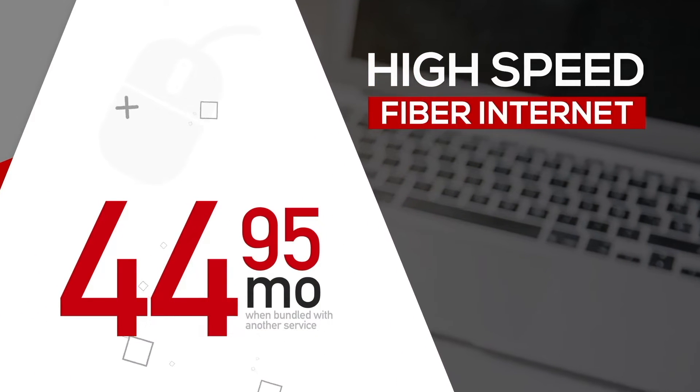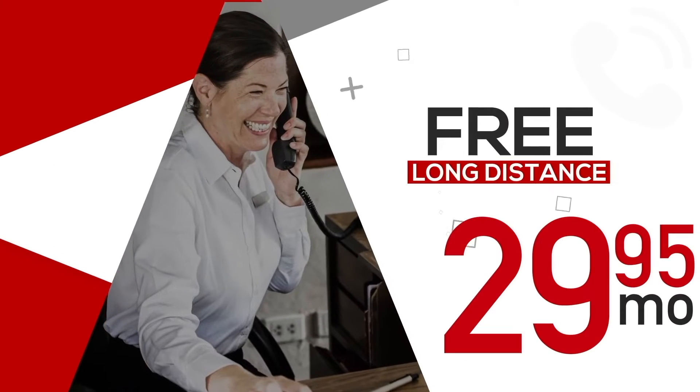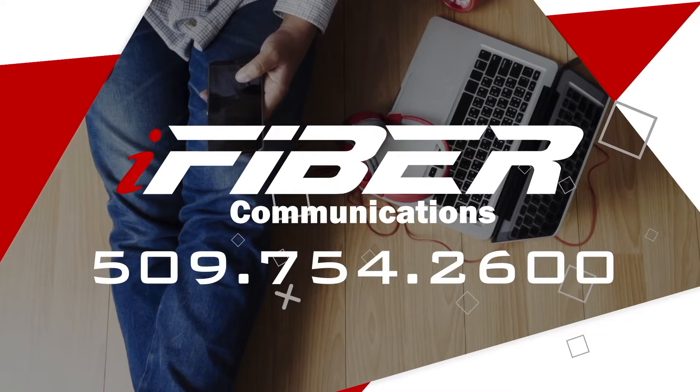Keeping up with today's fast-paced world can be difficult. Accelerate your life with iFiber Communications' high-speed internet. Surf, stream, and game like never before. Give us a call at 509-754-2600 and find out more at iFiber.tv.